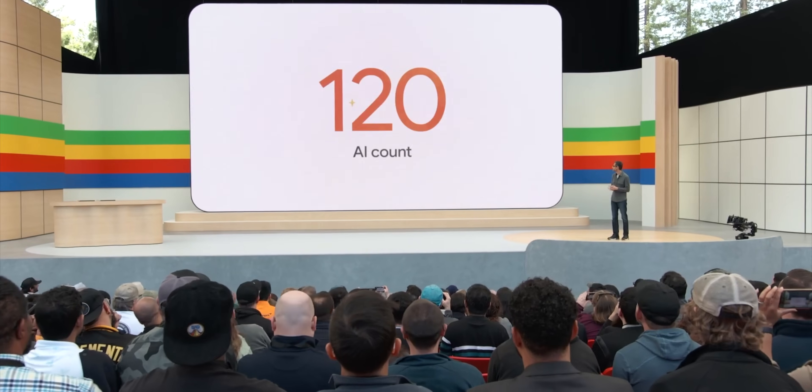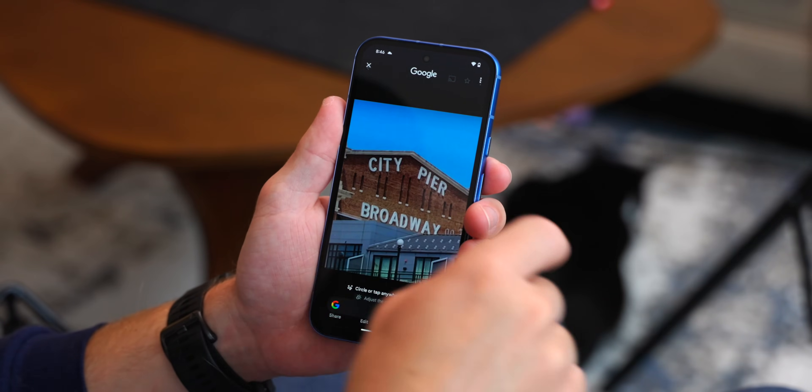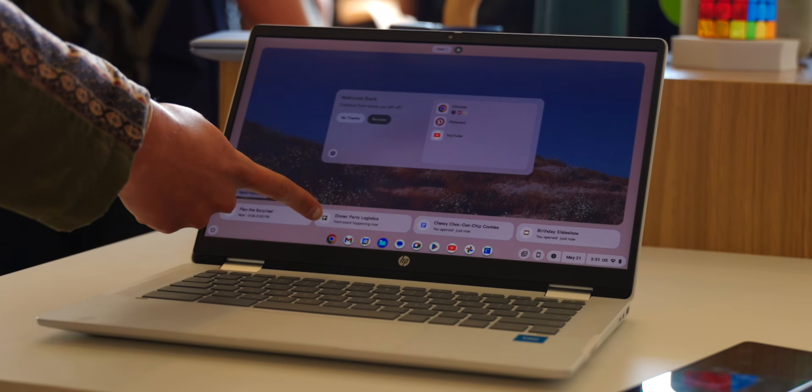I don't blame you if you're still recovering from hearing Google mention AI more than a hundred times as part of its I/O keynote. It sounds like Gemini is coming to everything from your Gmail inbox to your next Instagram post, and that's on top of the AI features already baked into some Pixel devices. I/O was just the tip of the iceberg, as Google has just announced a full slate of features coming to its Chromebook Plus lineup.